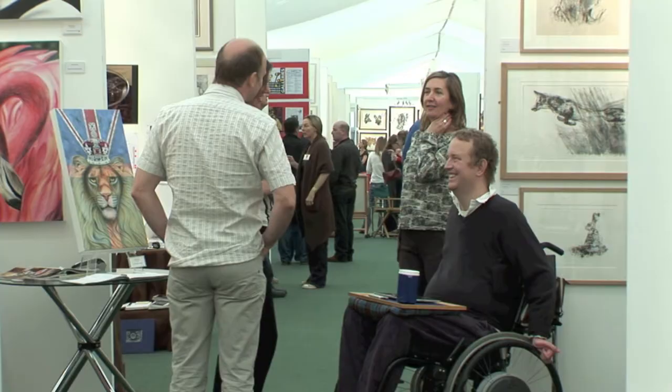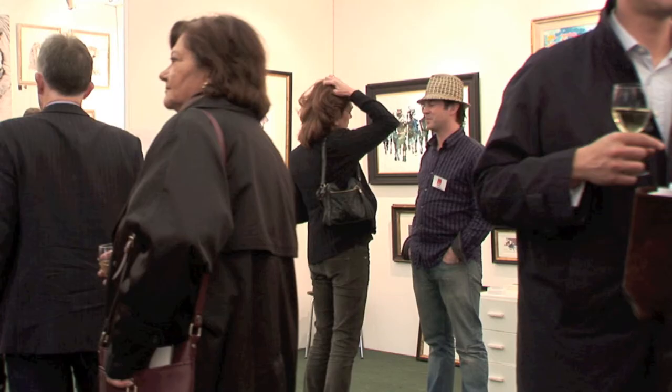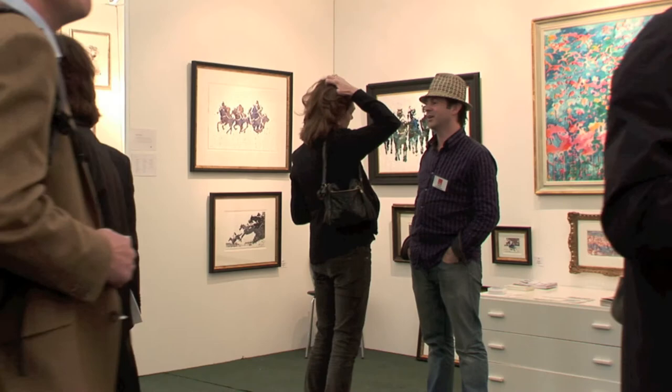One of the lovely things is we see the same artists often year after year. It creates a wonderful atmosphere here and a great camaraderie between the artists. This is the third time I've been here at the Animal Art Fair and at each of the previous two Animal Art Fairs it's been great for me. Lots of interest, lots of sales, lots of spin-offs so I wanted to do it again.